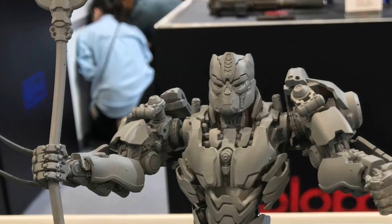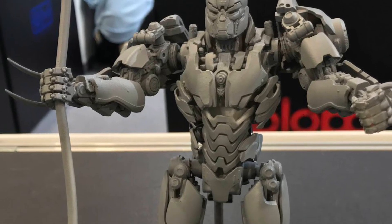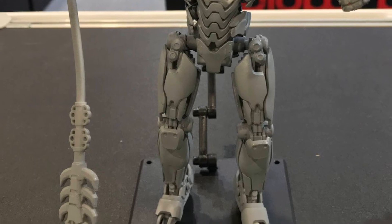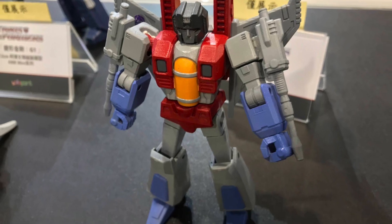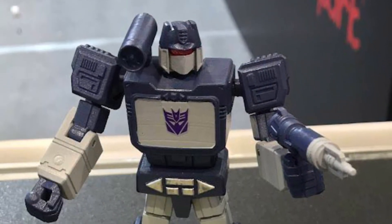I've seen a few videos so far of the Rise of the Beasts — Optimus Prime, Bumblebee looking good, Soundwave — you get the idea. There are more images over at TFW2005, link in the description. Let us know what you think, which ones you've pre-ordered, or which ones stand out the best.